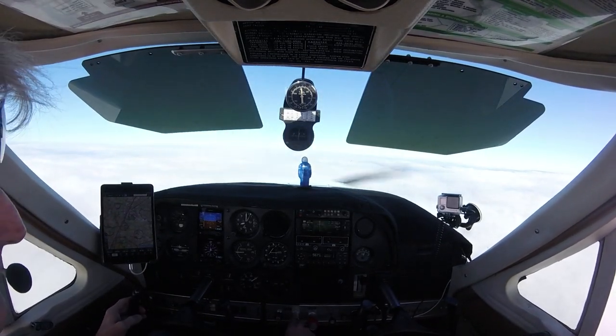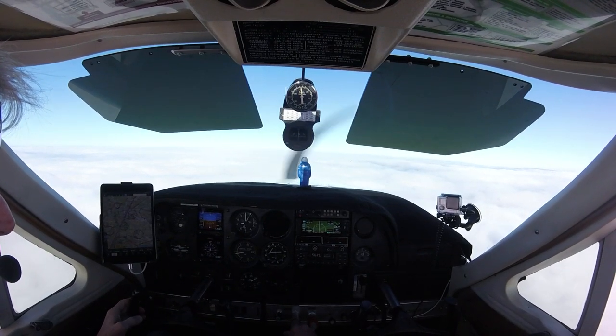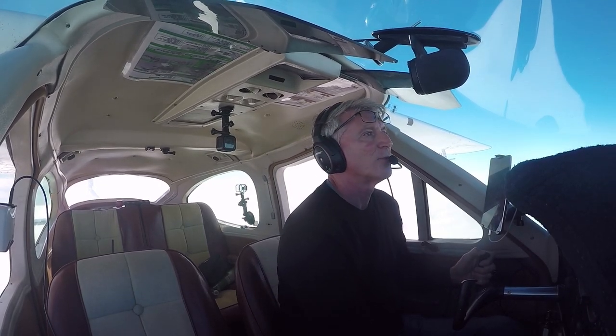About 70 miles from VKX, the controller descended me right into the layer. "November 1-4 Yankee, descend to 6,000." "6,000 for 1-4 Yankee."